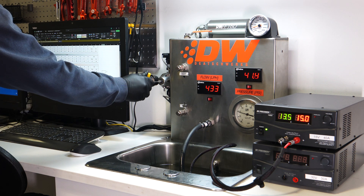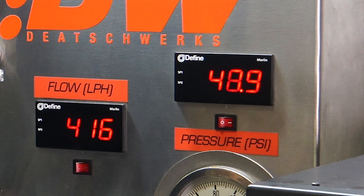At higher pressures, this pump is still able to keep up as it flows 410 litres per hour at 50 PSI.